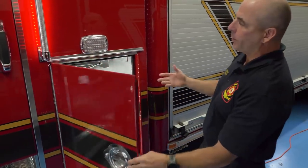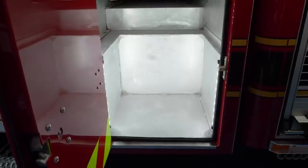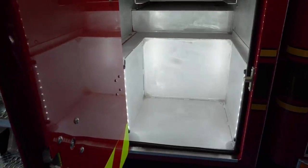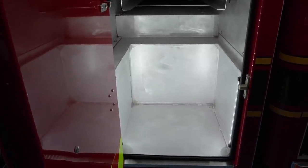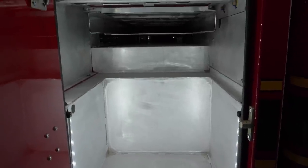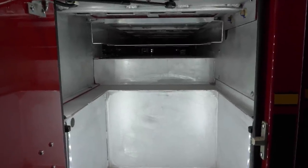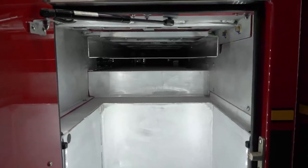This next compartment is just behind the seats where the firefighters sit. This compartment is used for the engineer operator to keep his gear. We carry both firefighter gear and USAR gear for any type of technical rescue and extrications. This allows him to carry all his gear right behind the cab so he can get out and get dressed if he needs to.